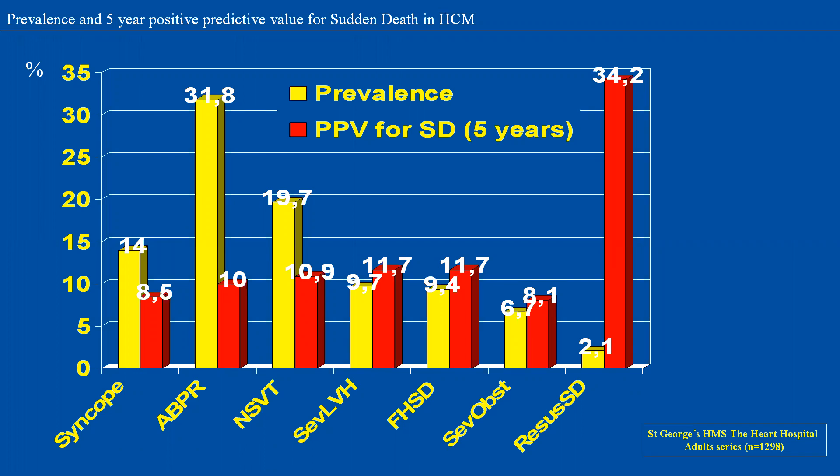Traditional risk stratification of sudden death in HCM has been based on individual risk markers: syncope, abnormal blood pressure response during exercise, non-sustained ventricular tachycardia, severe left ventricular hypertrophy, family history of sudden death in a young relative, and severe obstruction. The problem with individual variables is that the prevalence of clinical markers is relatively high — around 10% each — but the positive predictive value is relatively low. Apart from resuscitated cardiac arrest, no single marker is powerful enough to identify high-risk individuals in whom an ICD should be considered.